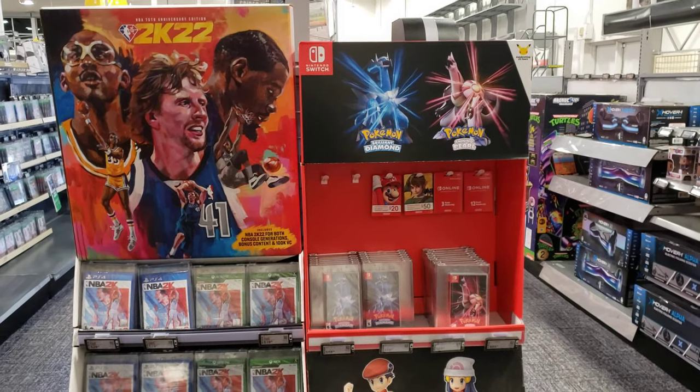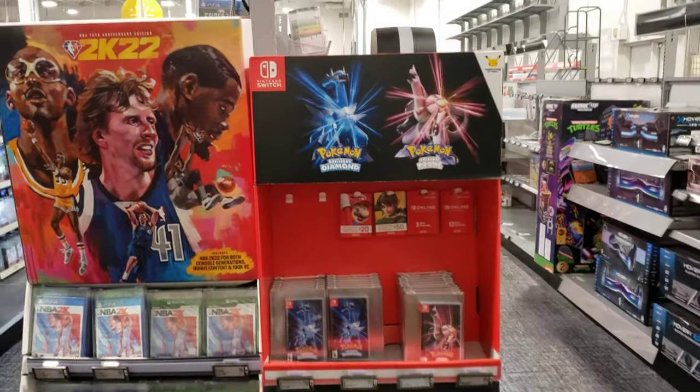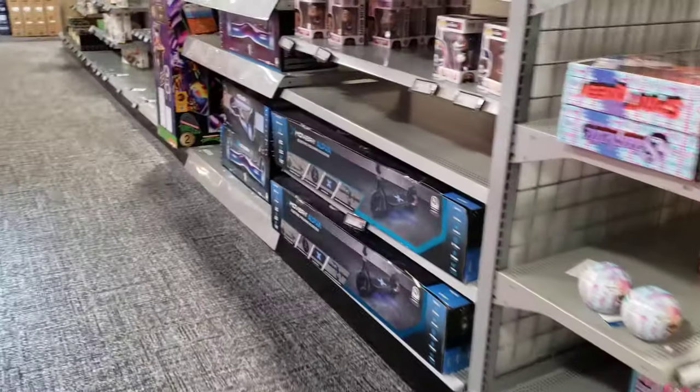Hey, what's up, this is Atlas Knight. I'm over here shopping for some video games. I saw on the Best Buy website that they had Rainbow Six Siege for PS5 for $9.99, so I'm looking around for it right now.